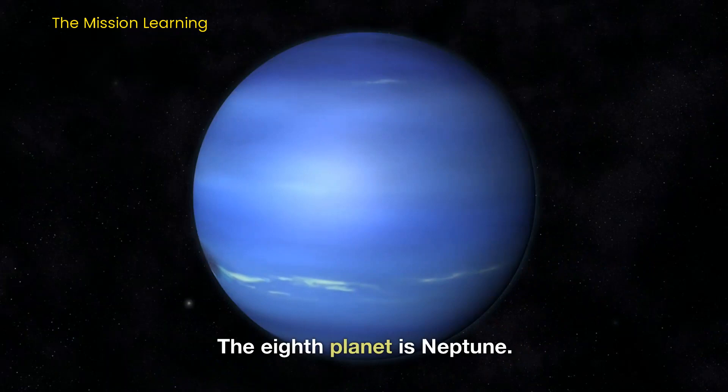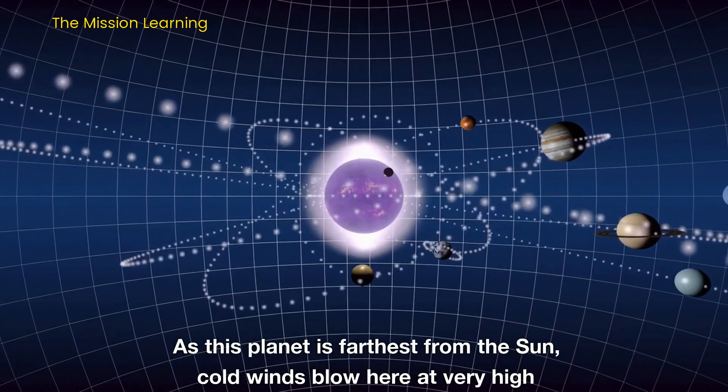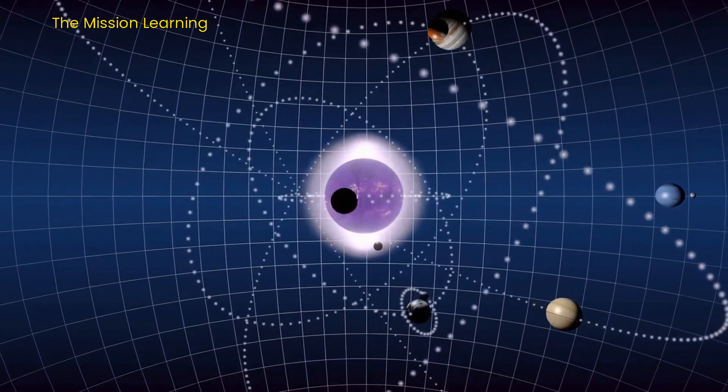The eighth planet is Neptune. As this planet is farthest from the Sun, cold winds blow here at very high speeds.